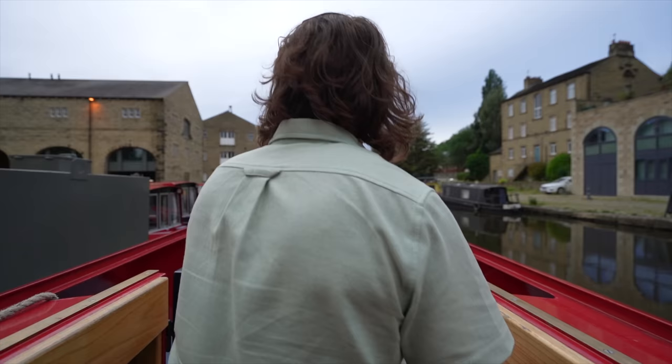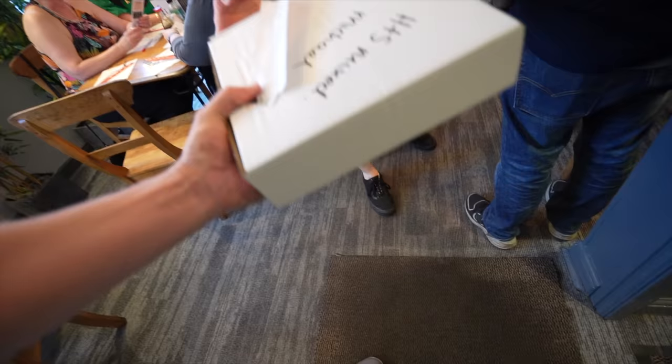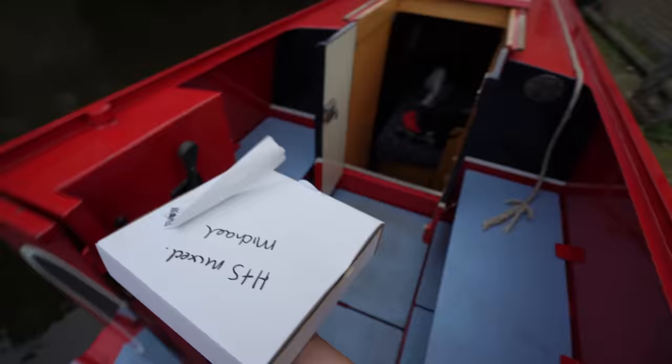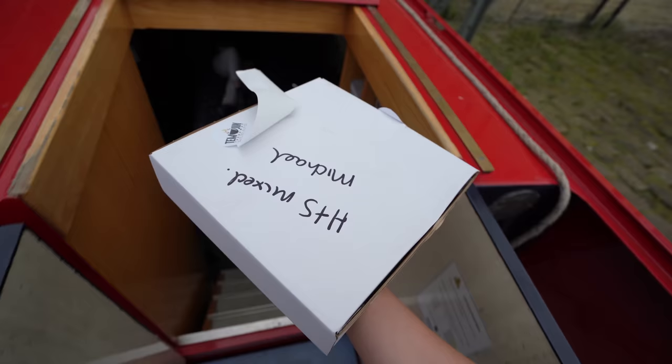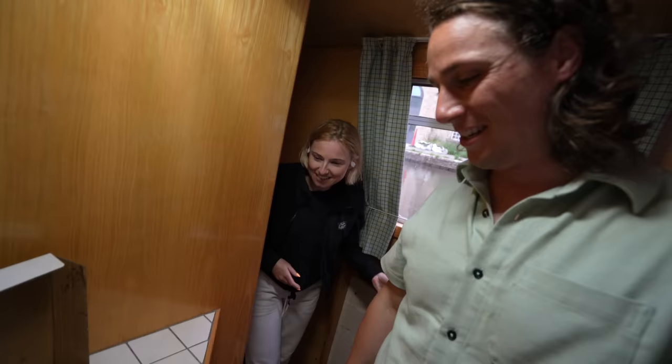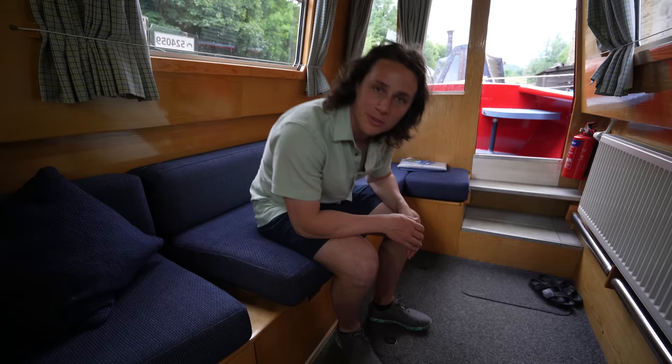Now that we're settled in, it feels like dinner time. I call this supporting local business. Nicole says I'm lazy. Dinner is served - that's a yellow dinner! There's no table here, but there will be.